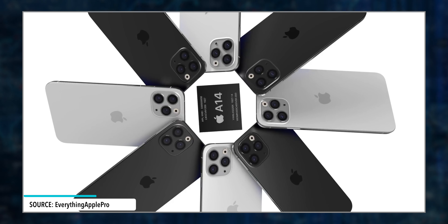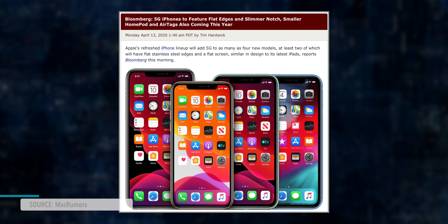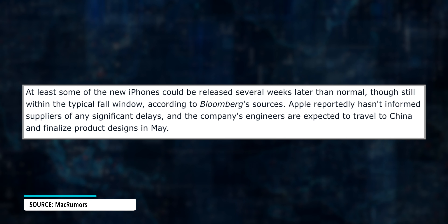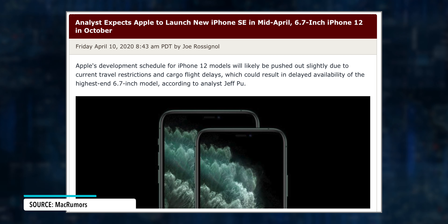All iPhone 12 models should come with 5G connectivity support. Regarding the release date, it is still unclear if all models are going to be released at the same time in September. Bloomberg believes that at least some of the newer iPhones can be released a few weeks later than expected, and according to analyst Jeff Poo, the release date can happen in two parts — meaning the 6.7 inch iPhone could be pushed back to October, while the other models continue to be released in September as usual. But these are all the rumors about the iPhone 12 so far.